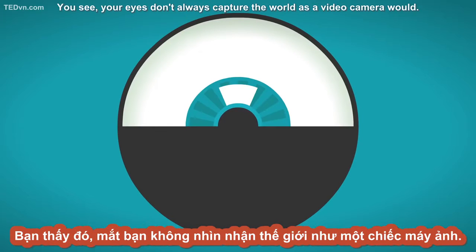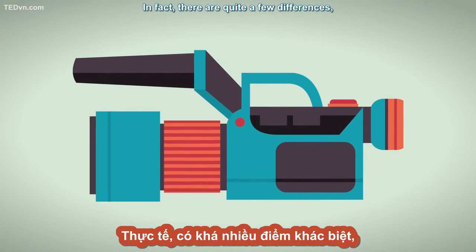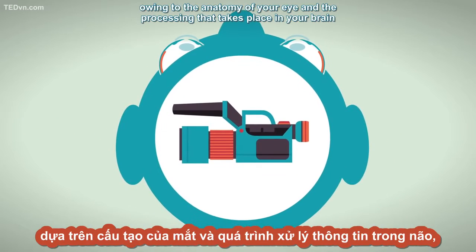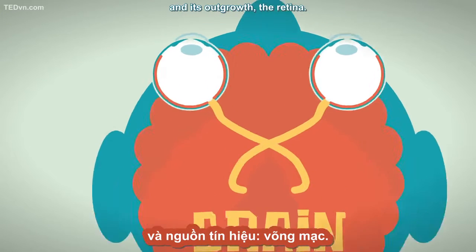You see, your eyes don't always capture the world as a video camera would. In fact, there are quite a few differences, owing to the anatomy of your eye and the processing that takes place in your brain and its outgrowth, the retina.